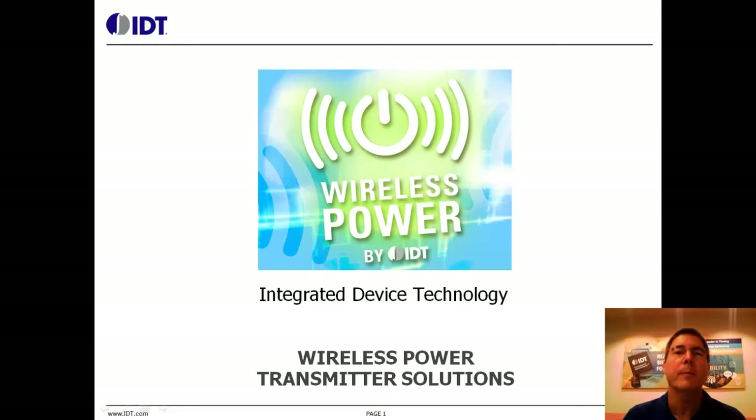Hello, I'm Jack Deans, Field Applications Manager with Integrated Device Technology. This tech video covers IDT's current lineup of magnetic inductive style wireless power transmitters as of July 2013.